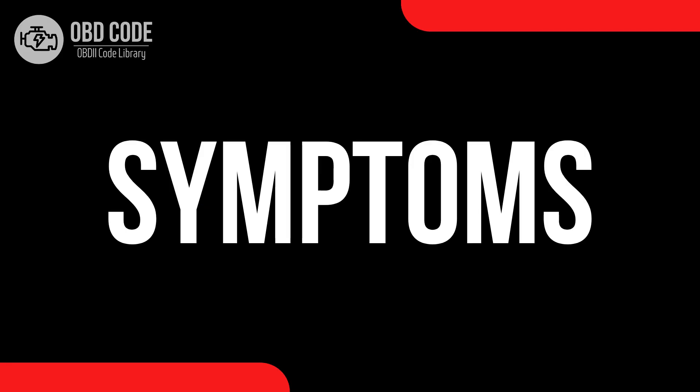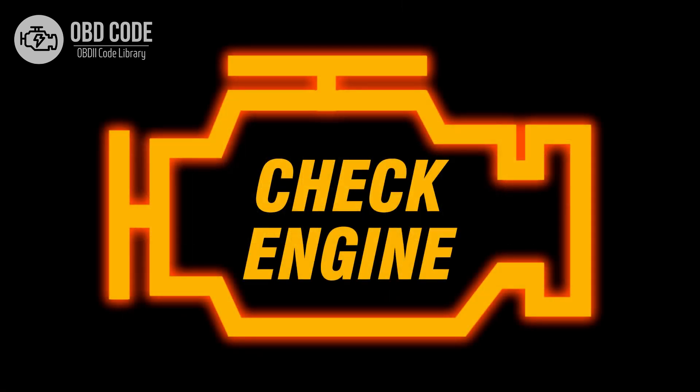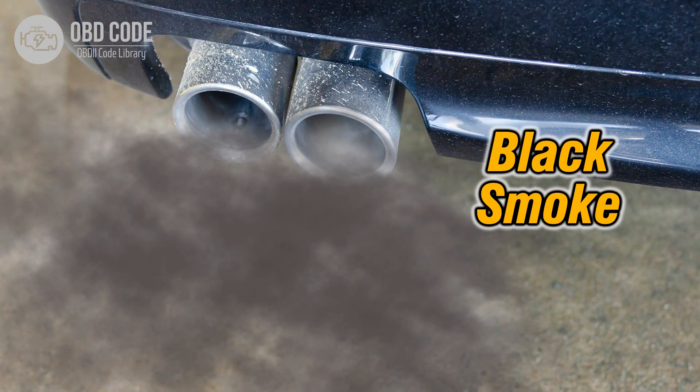Code symptoms P0406: 1. Illuminated check engine or service engine soon light on the dashboard. 2. Poor engine performance. 3. Increased emissions.